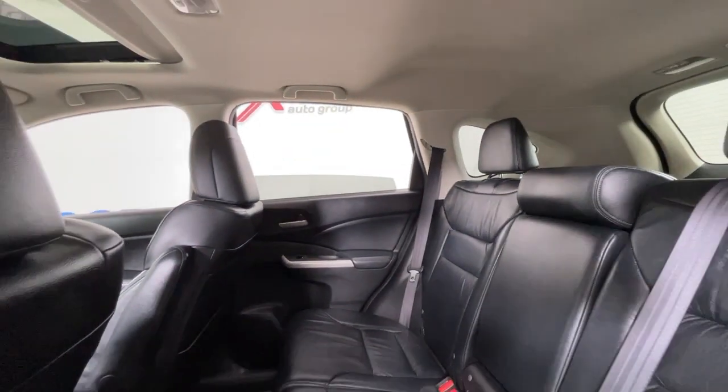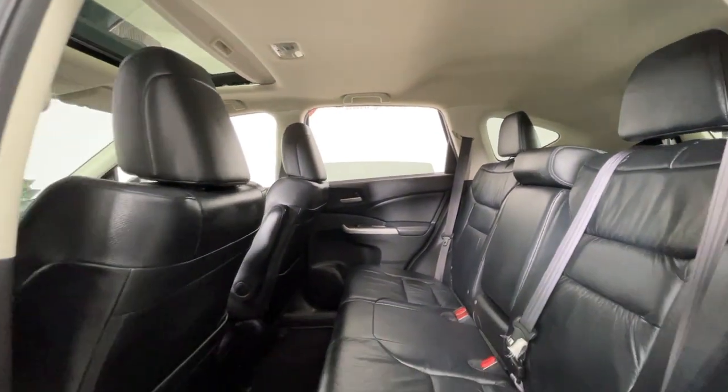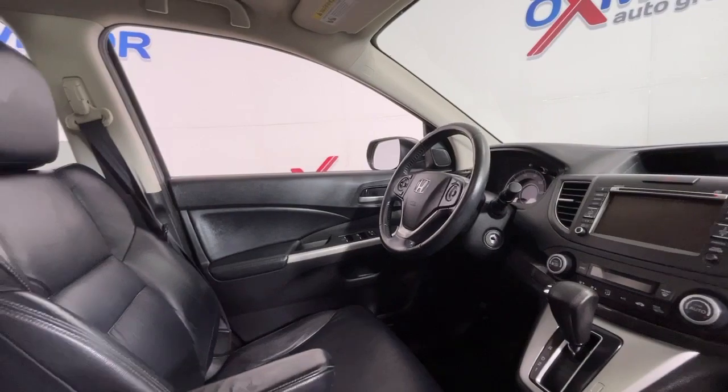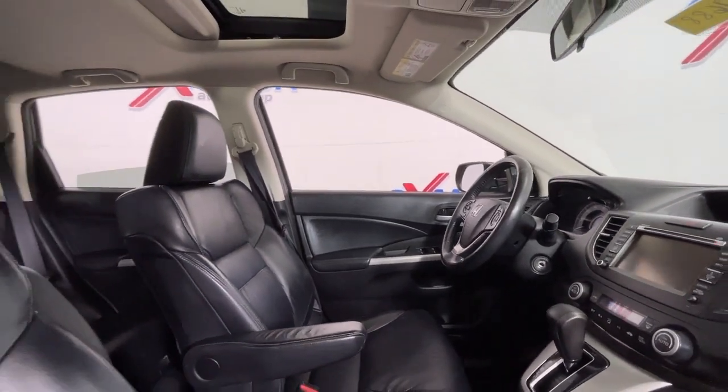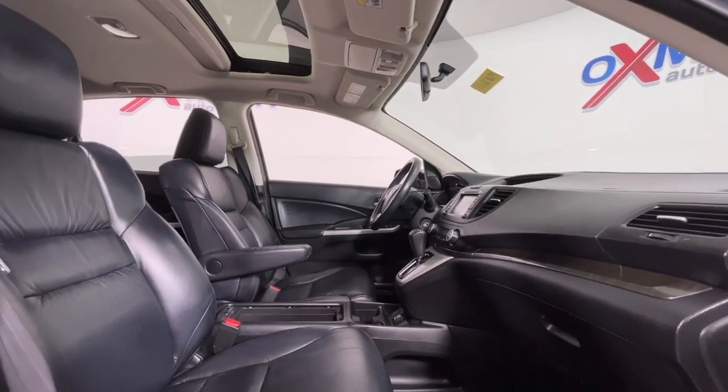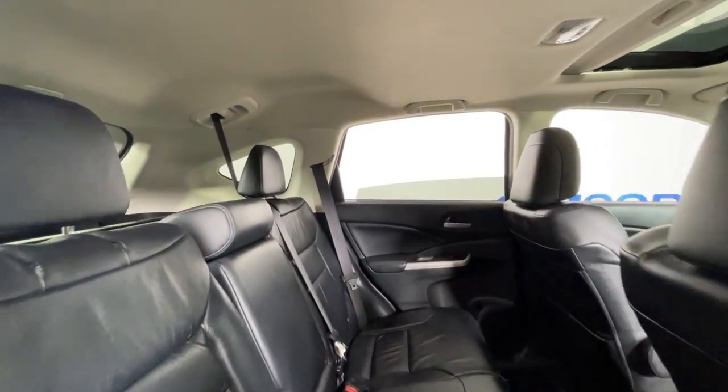These are just some of the great options this vehicle comes with: all-wheel drive, keyless entry, moonroof, fog lamps, heated mirrors, electronic stability control, steering wheel audio controls, dual zone AC, heated front seat, and alarm.